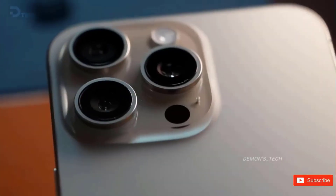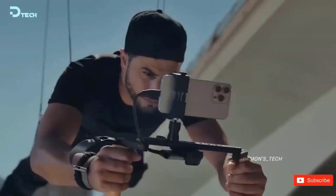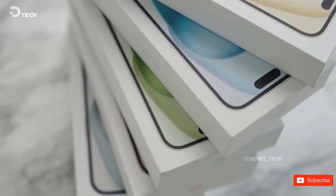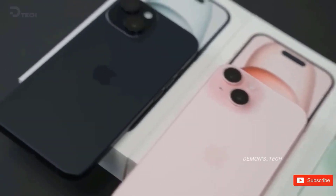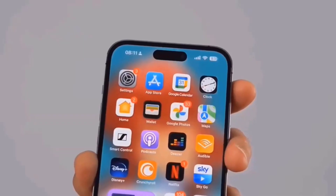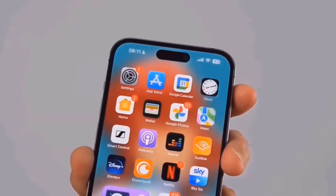Let's go back a little to 2017, when Apple debuted Face ID with the iPhone X, which was pretty popular at the time. It included genuine depth camera technology, which instantly recognized your identity by scanning your face. However, Apple has been gradually reducing that notch's size over time.